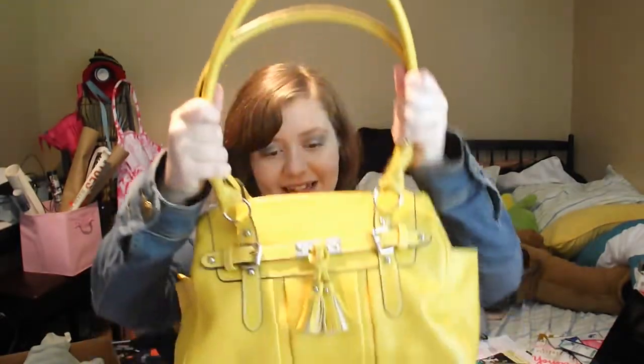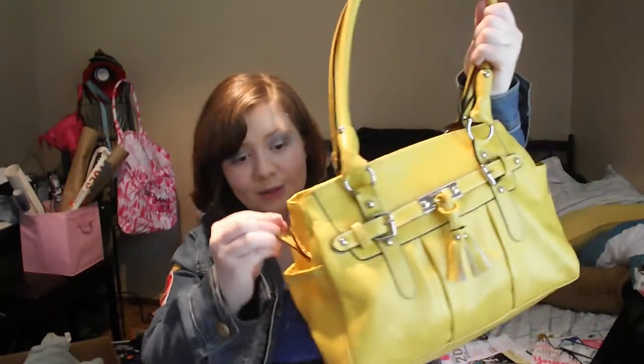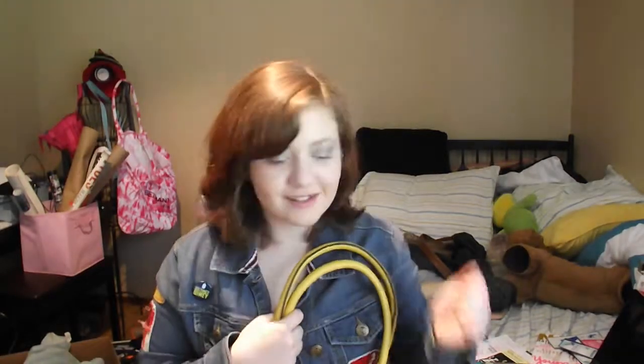So that is all I have in my purse, believe it or not. I do normally have mints in here, but I left them in the car. But yes, I do normally keep mints or some of those little wisps — you know, those little toothbrushes.